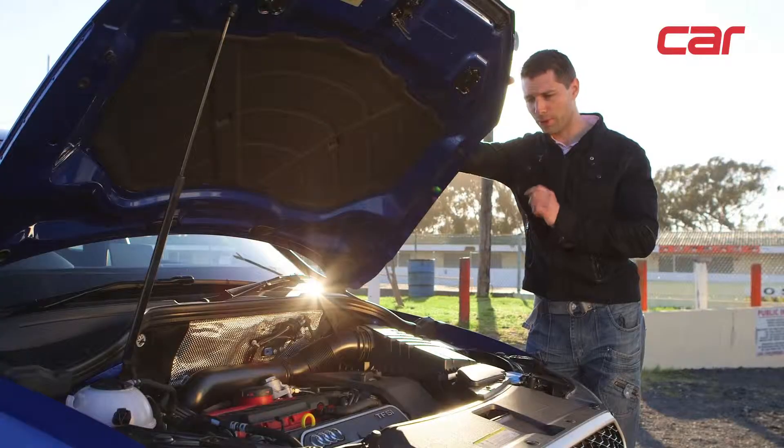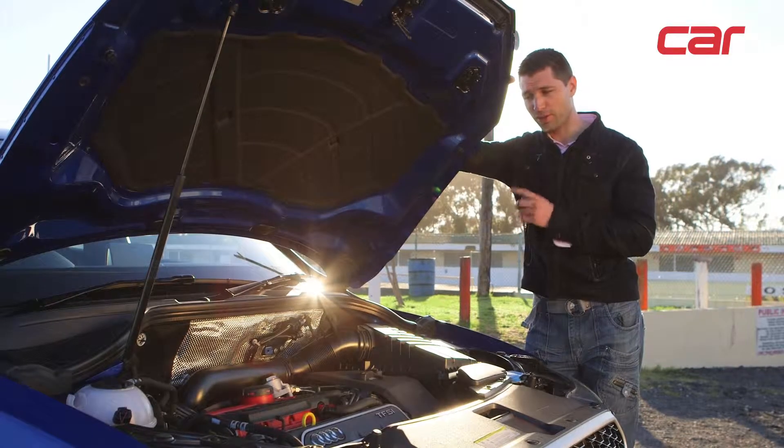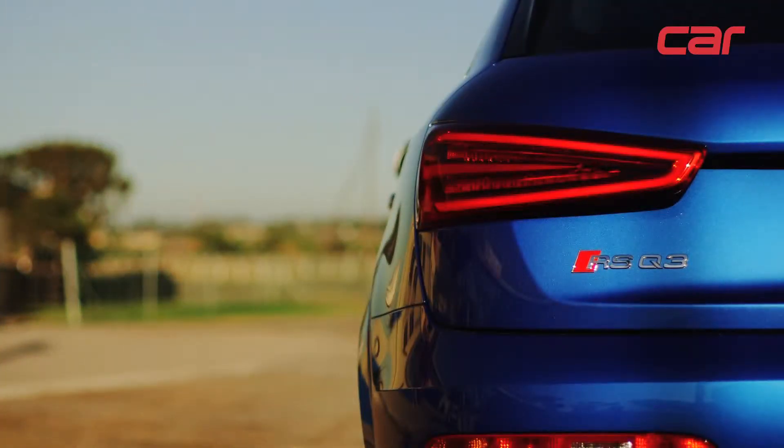But even though it's not as sporty as, say, the S3, this engine — with this exhaust system and exhaust note — has definitely more character than the S3.